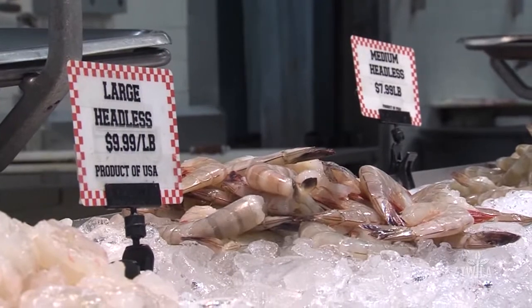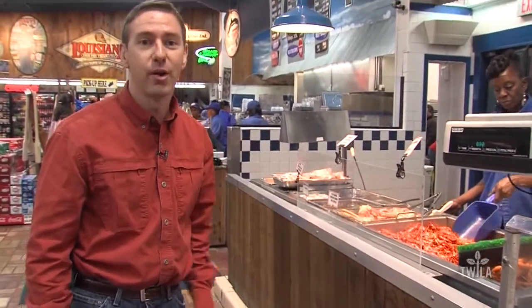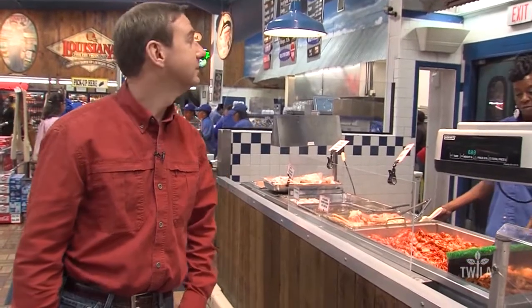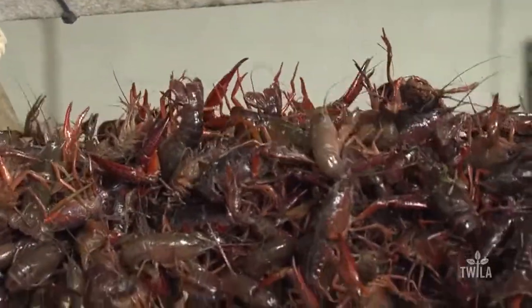All year long you're going to find fresh shrimp, fresh crab, but only right now will you start to find fresh boiled crawfish, and it's the best around. There's only one problem with the crawfish here at Tony's: there isn't enough coming in from the ponds, and what's getting here is a bit on the small side.